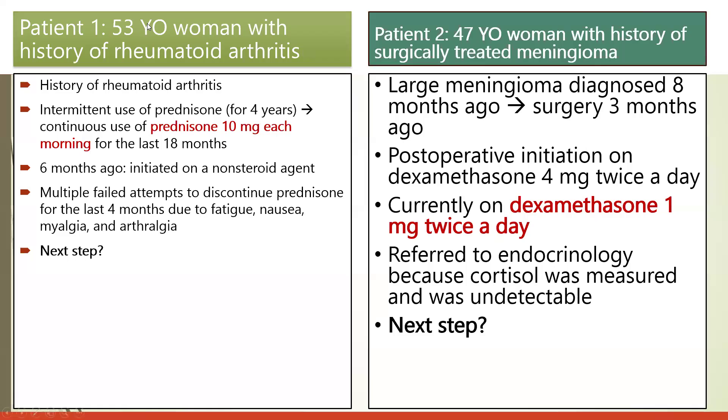Patient one is a 53-year-old woman with a history of rheumatoid arthritis. She has been intermittently using prednisone for the last four years, and for the last 18 months has been on prednisone 10 mg each morning. Six months ago she was initiated on a non-steroidal agent. There have been multiple failed attempts to discontinue prednisone over the last four months, due to fatigue, nausea, myalgia, and arthralgia.